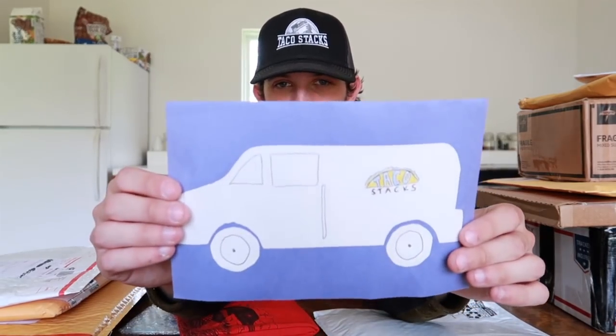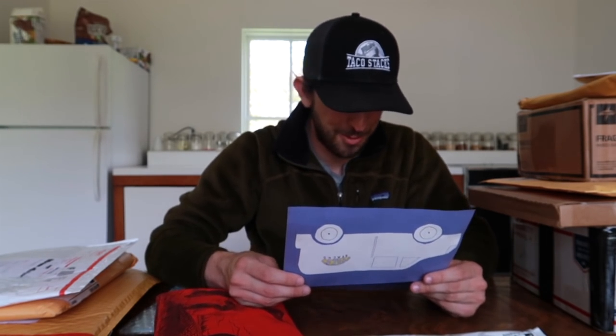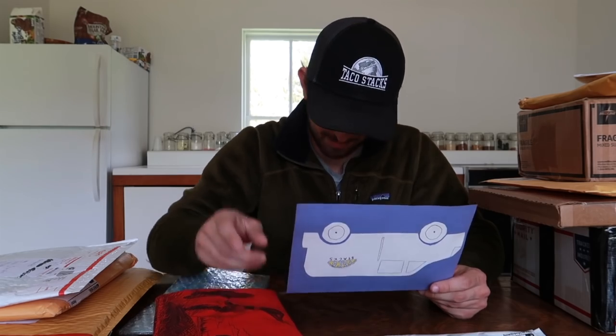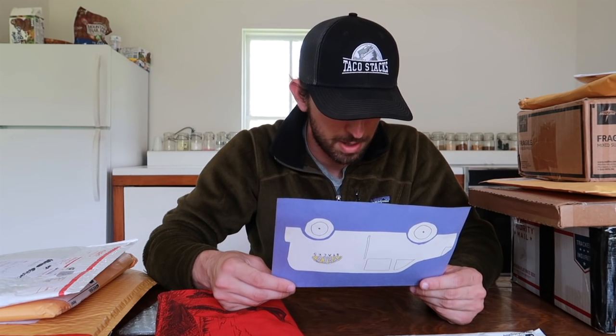Here we have a package from Amy in Minnesota. There's a Taco Stacks sticker on the Vansky — very cool. The letter reads: 'Taco, Todd, Tyler, Trevor — I figure if we guess enough popular 90s kids' names we'll eventually get it right. Greetings from Minnesota — Land of 10,000 Lakes, Mall of America, and the Mighty Ducks, my favorite movie of all time. I found your videos recently and have been making my way through them all.'